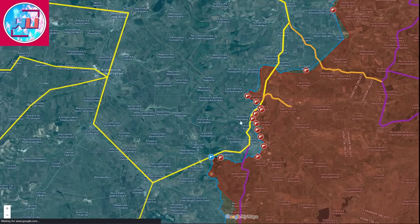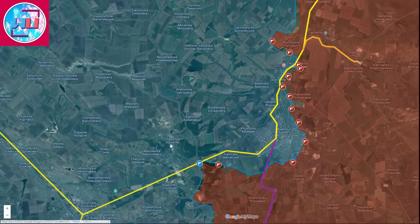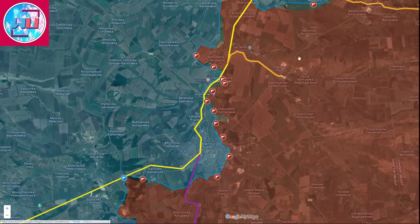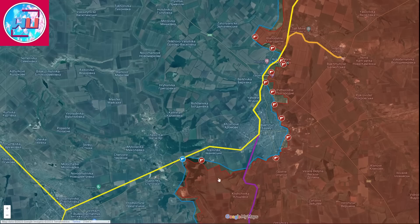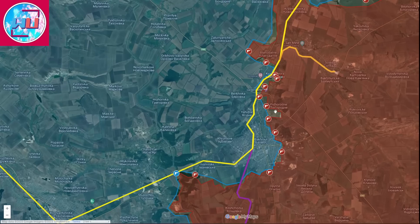The Bakhmut area itself has been mostly cut off from all directions and is now in a position where the only supply line is from Chasiv Yar — there is no northern supply line and no southern supply line. With this the Russian forces have the supply advantage in the Bakhmut area as well as numerical superiority, as they continue increasing their efforts by raising the number of soldiers in the area and their participation in battles.